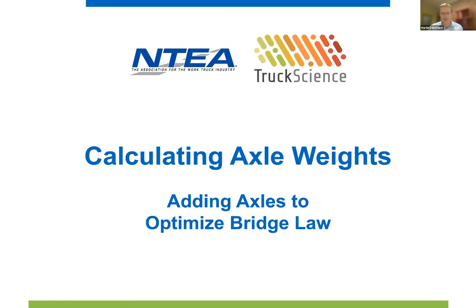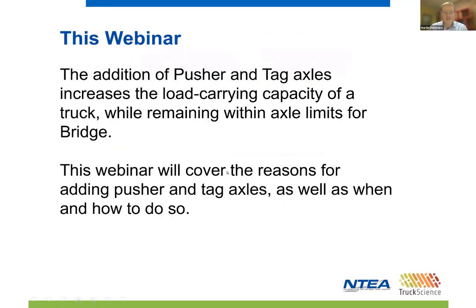Good day everyone and welcome to this webinar. My name is Martin Damon and today I'll take you through the process of modifying vehicles to optimize bridge carrying capacity. This webinar will cover the advantages and disadvantages of adding axles and changing the wheelbase of the vehicle. We'll aim to answer all your questions about why, when and how to make these changes. The vehicle modifications will be validated against the US federal bridge laws, but I will also include the regulations for Georgia to show you our new feature for multi-regulation validation. All calculations will be done using the Imperial Measurement System.